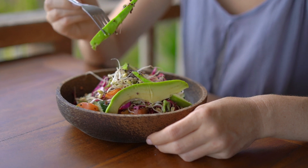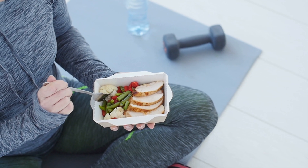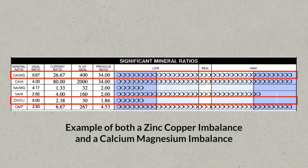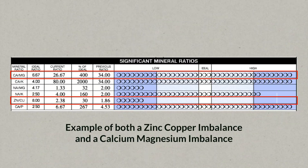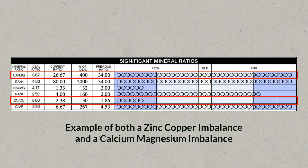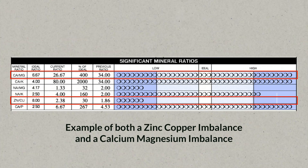Understanding this difference between an absolute and a relative deficiency is super important. Because even though in the developed world — in Western Europe and the U.S., for example — absolute nutrient deficiencies are fairly uncommon, relative deficiencies are super common. A lot of people don't have enough magnesium compared to calcium, or zinc compared to copper.